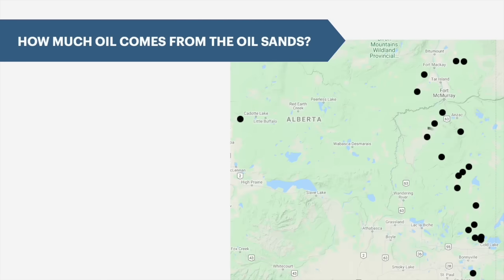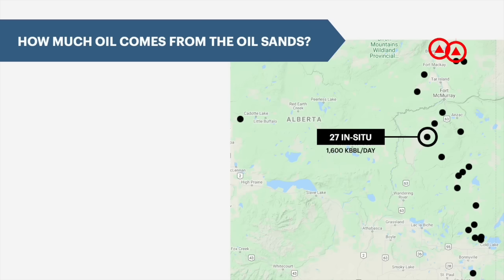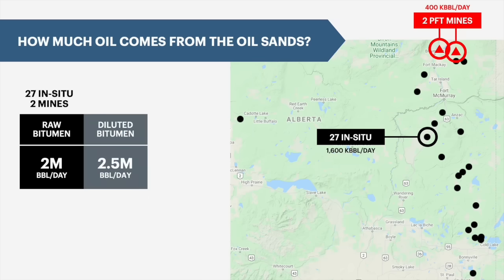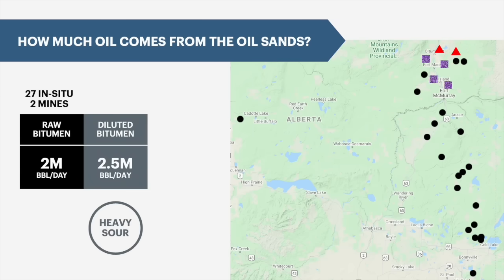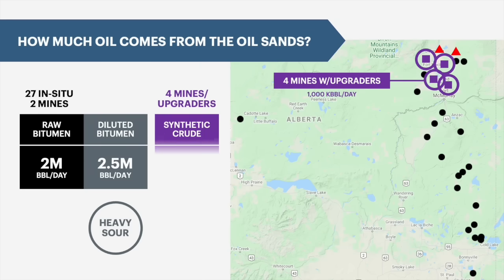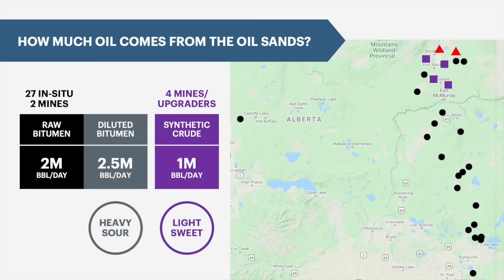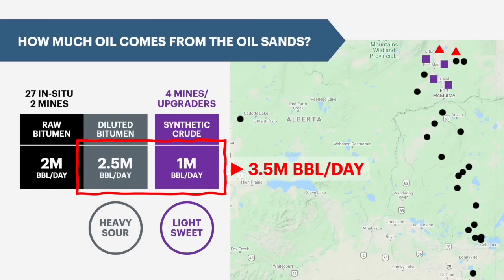So just to recap, there are almost 30 in-situ facilities and two PFT mining facilities that produce 2 million barrels per day of marketable bitumen, which is diluted and sold as a Dilbit blend, and 4 mining facilities which send their bitumen to 4 upgraders, which produce about a million barrels per day of synthetic crude. That all works out to about 3.5 million barrels per day of crude, which is sold to refineries, including the diluent portion.